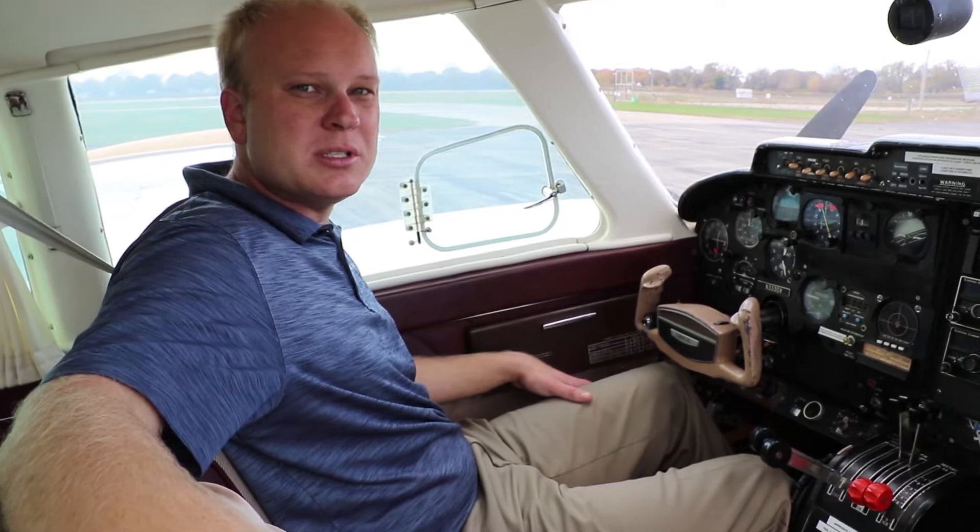My name is Cory Tomczyk, owner of Fly Twins, and this is our Cessna 310 L model available for students and time builders. The primary uses of our Cessna 310 are for multi-engine time building, rental, and instruction.